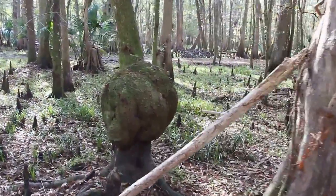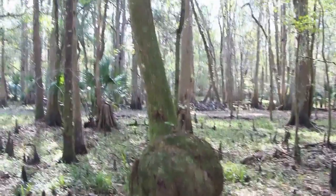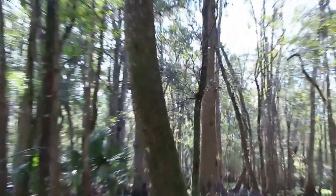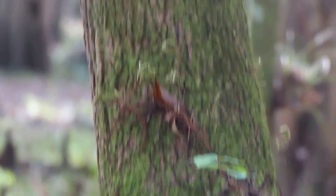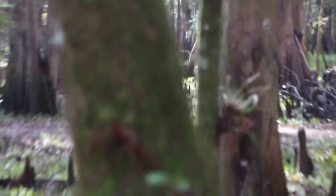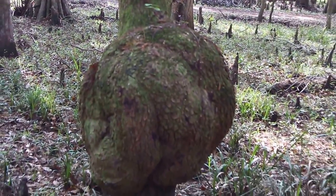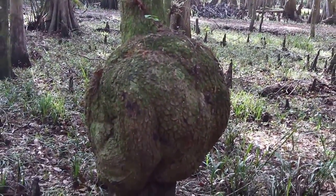Alright, we found this thing. This appears to be an oak tree — if you see, they're looking at the bark, which it's not focusing on. There we go. Maybe an oak tree, maybe not. But it has this big growth on it, and it's huge — it's three feet across.